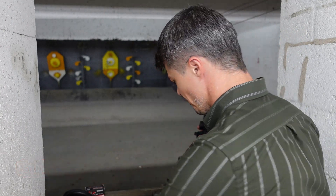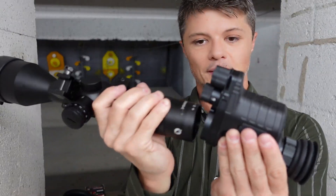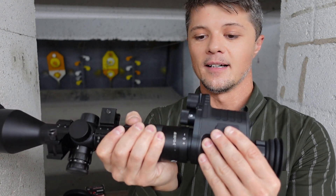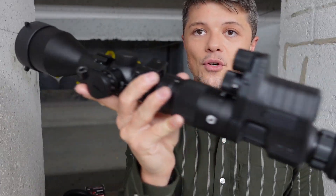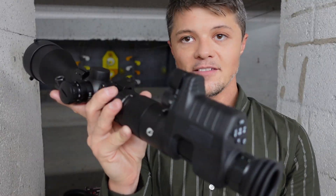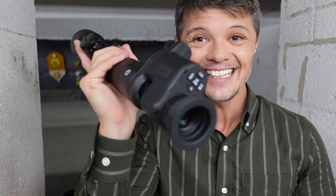I'll probably do a separate review on this whole system. The night vision device clicks nicely into the scope, and now you have a night vision scope with 12x magnification and a 56mm objective lens, giving you a pretty wide field of sight. For hunting at night, something like this for about $500–$600 is really a game changer.